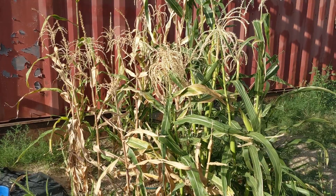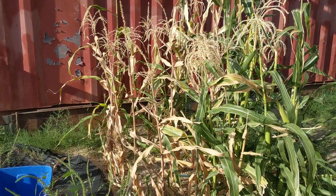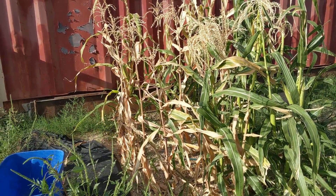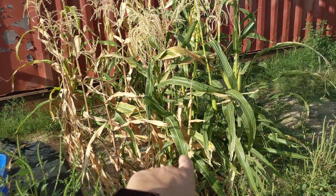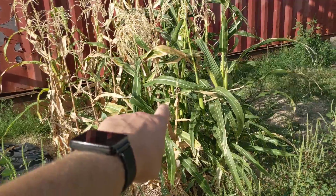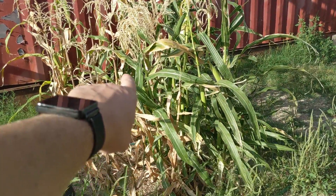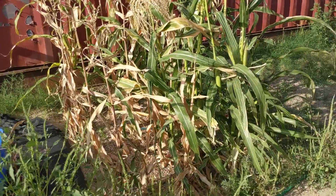As you can tell, the corn is almost done. The Ambrosia Sweet Corn is definitely finished. The one at the back still has a little bit, and this one seems to be growing, but those ears of corn are actually from the corn at the back.